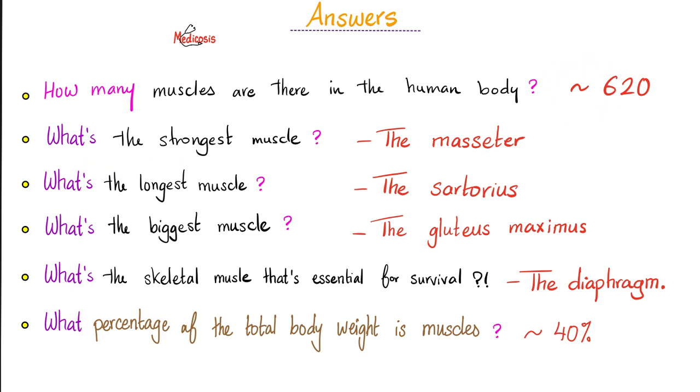What's the strongest muscle? The masseter. The uterus is also strong. What's the longest muscle? Sartorius, which means tailor. What's the biggest muscle? Your gluteus maximus. What is the skeletal muscle that's essential for survival? The answer is the diaphragm. The heart is cardiac muscle — I said skeletal muscle.